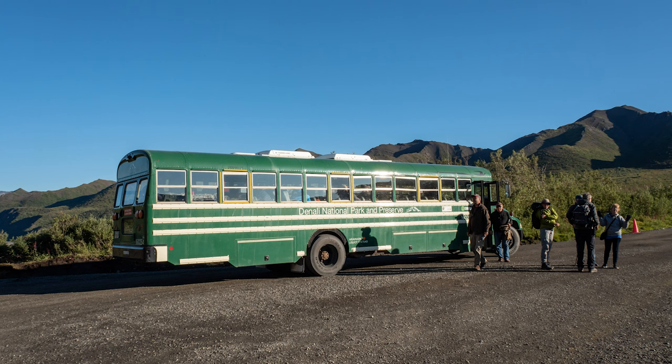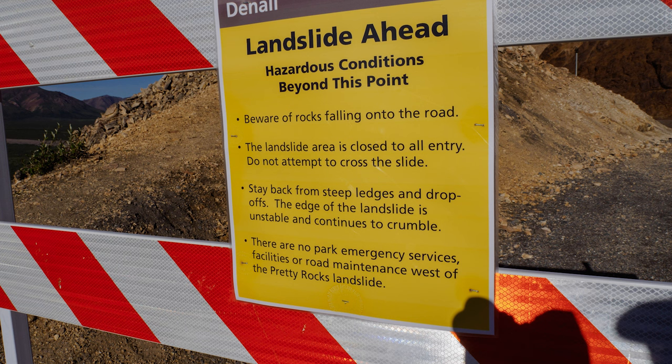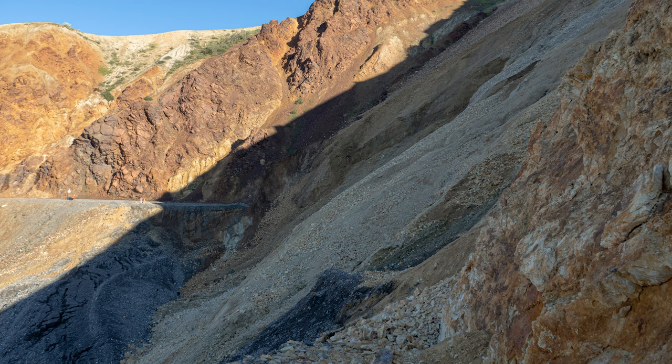If it's green, it's a shuttle bus. You can only go to about mile marker 43. Beyond that, there was a landslide, which you can get to by hiking.